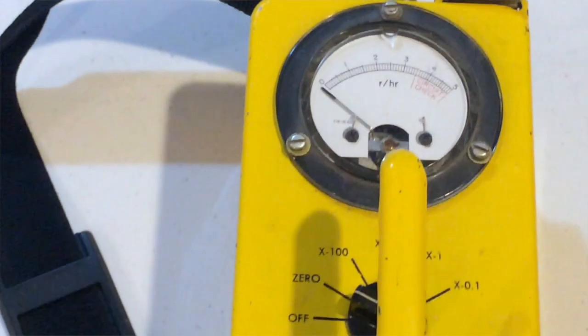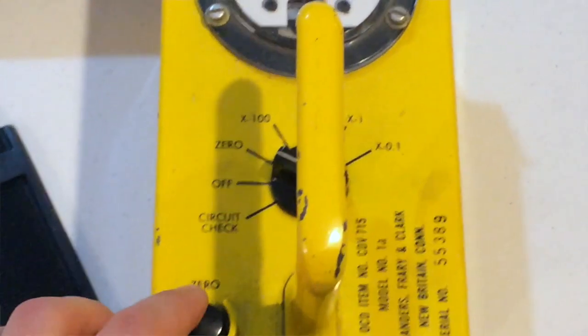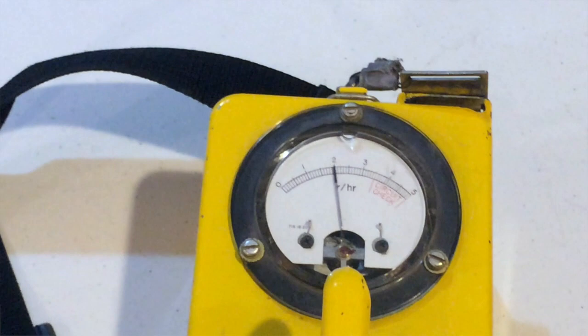And another time, our investigator Dimitri was doing an EVP session at a client's house and was asking for the entity to actually move the meter itself. And the meter was actually moving. Was it paranormal? Could be. But that's really the only time we've ever caught anything using the Civil Defense Geiger.